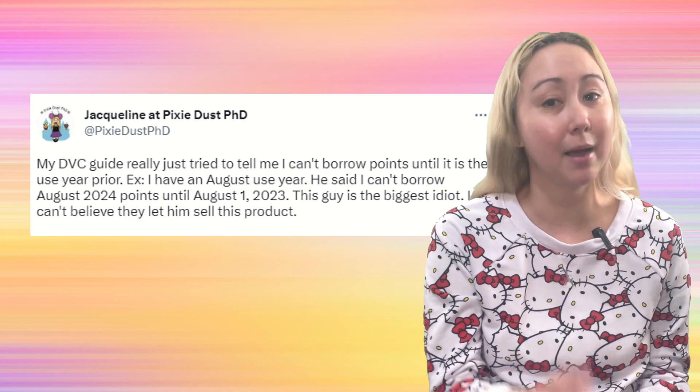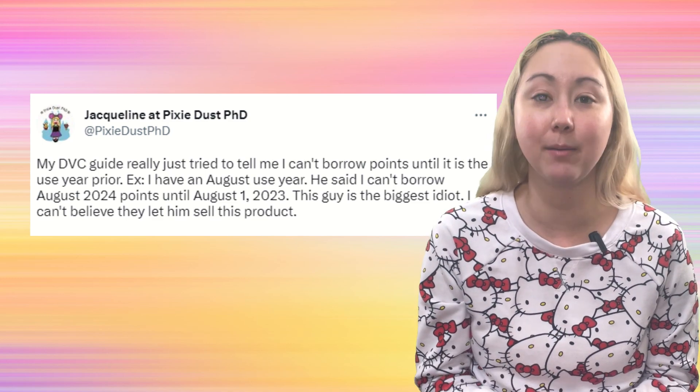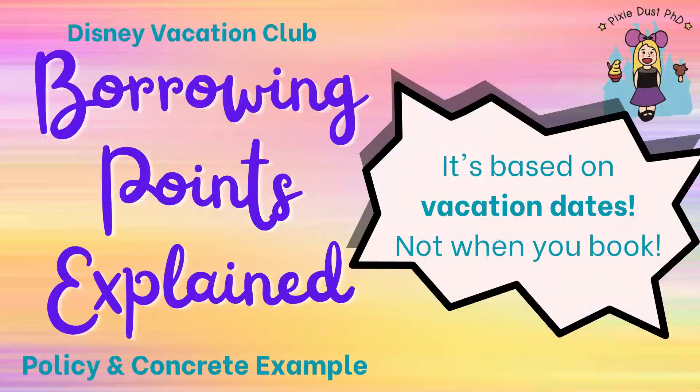I do have a video on the channel from a long time ago going over banking and borrowing, but we'll do a little bit of a deeper dive into borrowing today. We'll talk both about the policy and do a really concrete example so hopefully you will fully understand how borrowing works and can implement it to the fullest for your best vacation.